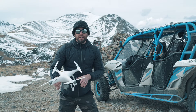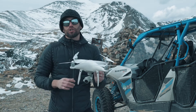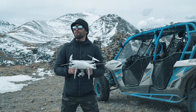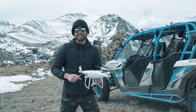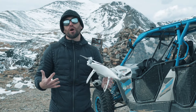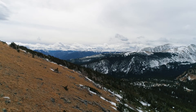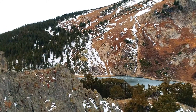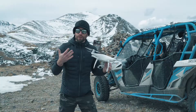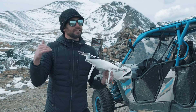The next thing is the Phantom 4 Pro — yes, a drone. These mountains are so huge you can only cover so much ground on foot, even quickly. So you've got to have a drone on board to be able to get those epic shots.